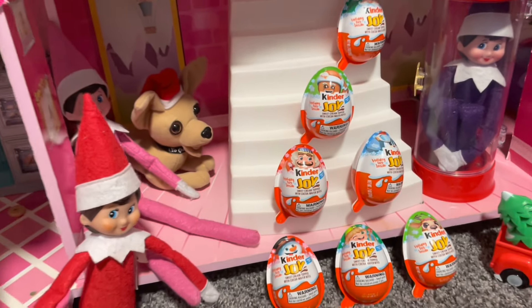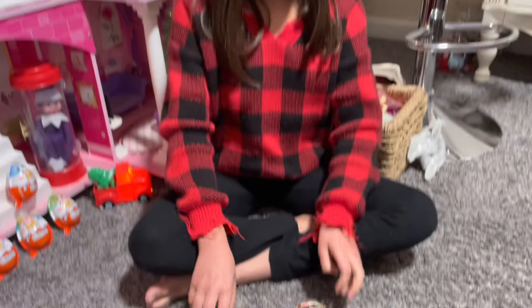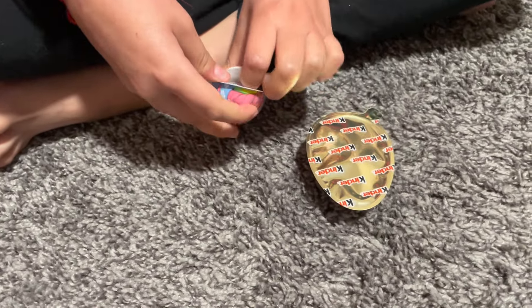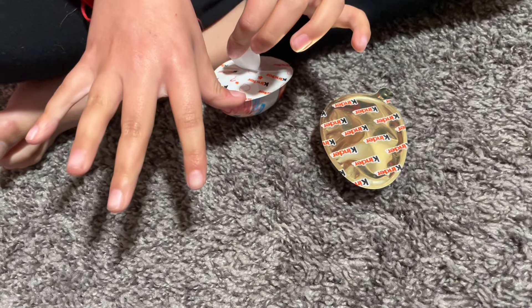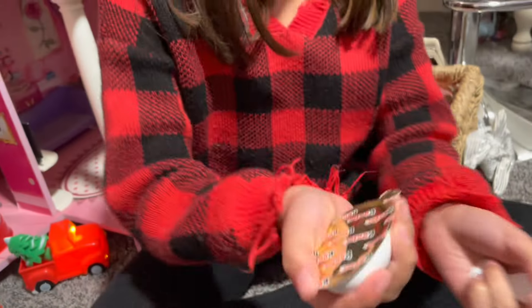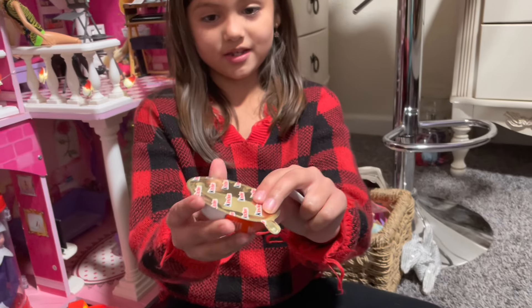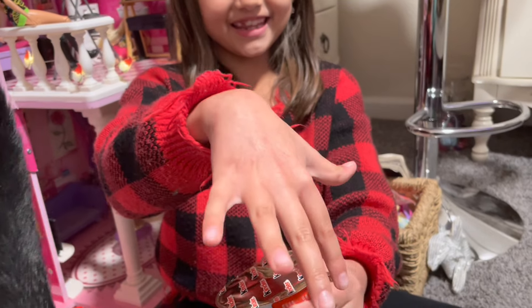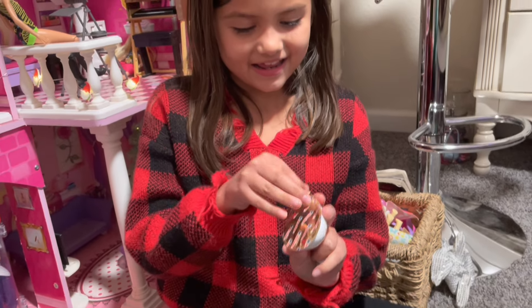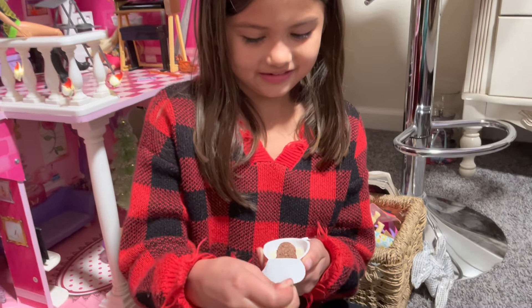The elves are going to help us open them. And what side's the chocolate? Kitty, you can't have chocolate. No chocolate for you. Remember, one side has the chocolate — yummy, delicious, crumblish, just yumminess. And the other side, there's a toy.